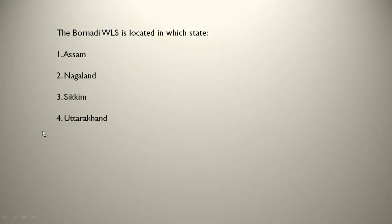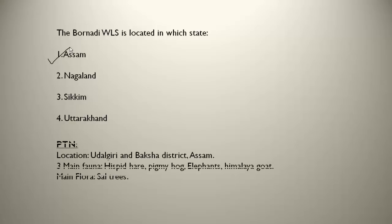The Bornadi WLS is located in Assam, near the Udalguri and Baksa districts. The four main fauna present there are hispid hare, pygmy hog, elephants and Himalayan goat. The main flora present are sal trees.